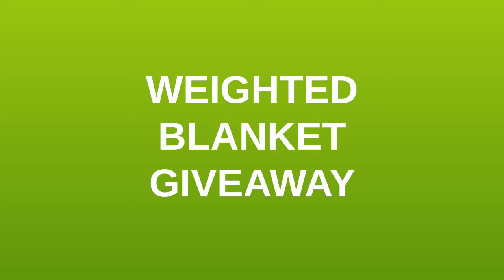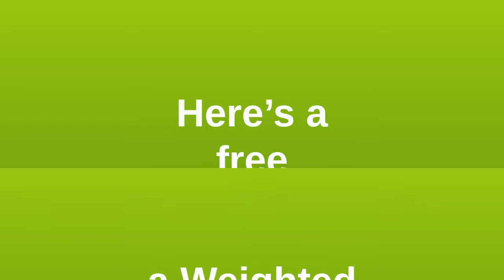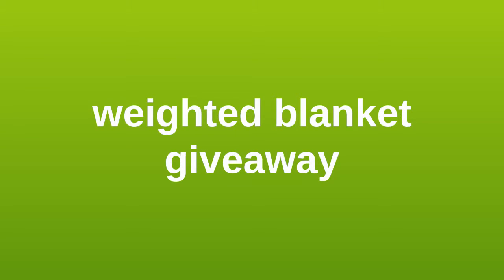Want to win a weighted blanket? Here's a free weighted blanket giveaway for you.